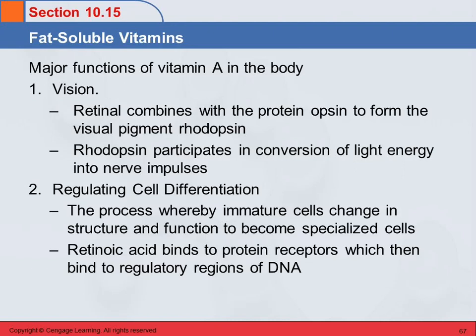You've got this immature general cell, and it can be made into a cell that does one thing or another, and vitamin A functions in that regulation. Retinoic acid binds to protein receptors, making a complex, and then that complex binds to regulatory regions of the DNA, which tell the cell what it should become — like telling one cell to be a doctor, another a trash collector, another a rock star.